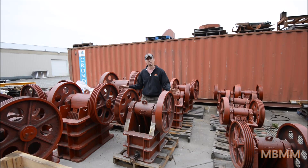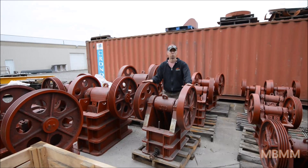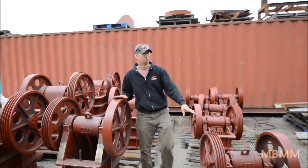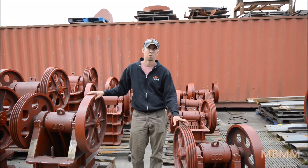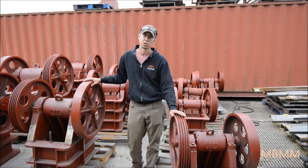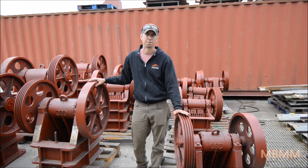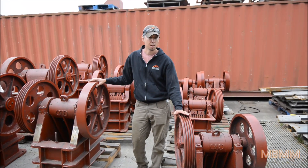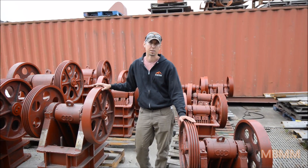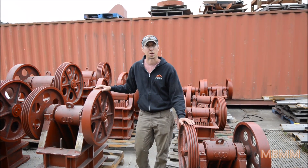These are our three smallest jaw crushers. This is the 10 by 16, this is an 8 by 12, and over here is a 6 by 10. The smaller 8 by 12s and 6 by 10s are real popular with our small-scale miners because they can get enough throughput — usually one to two tons an hour — and get a real nice crush that can feed into a hammer mill or a ball mill. They don't weigh a lot, don't take a lot of power, and are great units for remote mine sites where you don't have much room or power.